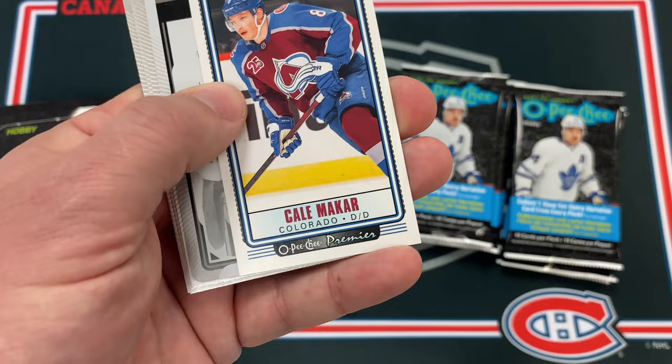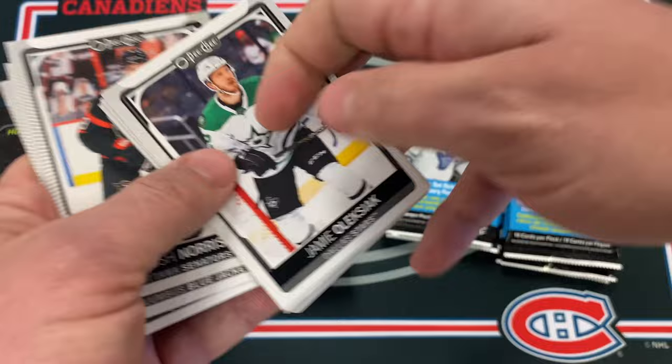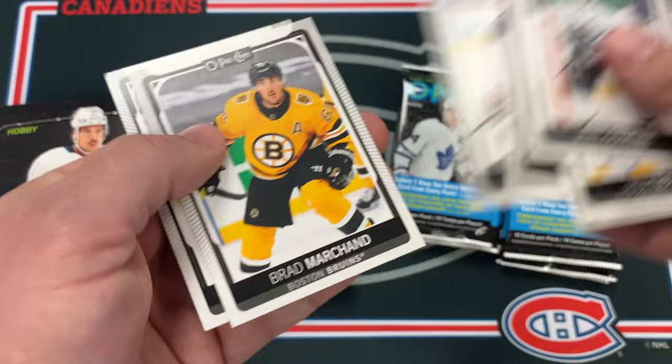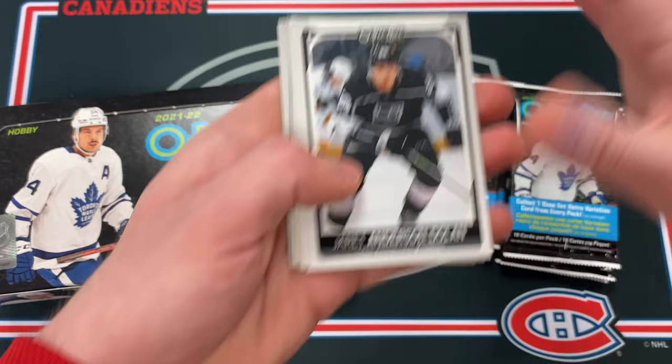Jason Robertson rookie season review — I like those cards. Charlie Coyle retro, Mikhail Makar tall boy, and then — a one-of-one printing plate! Are you kidding me?! One of one in OPG. That is absolutely ridiculous. This box just keeps on giving.